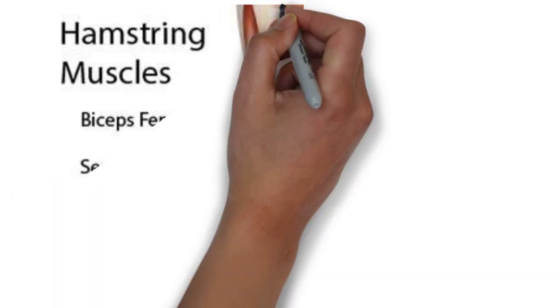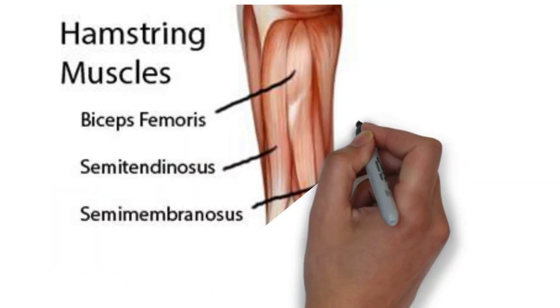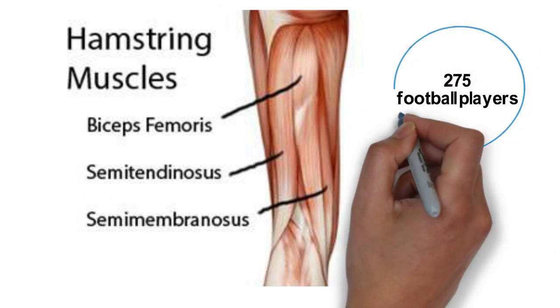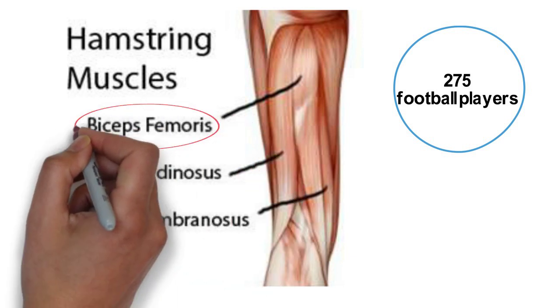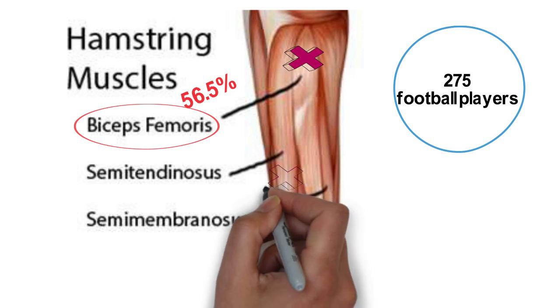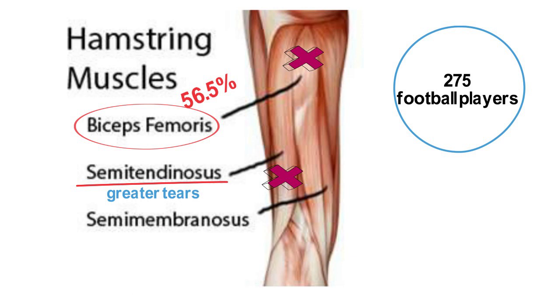A new study looked at the association between anatomic location and extent of damage for an acute hamstring injury. The study looked at 275 football players with acute hamstring injury and positive findings on an MRI. The findings were as follows: the long head of the biceps femoris was the most commonly affected at the proximal myotendinous junction and presents with a greater extent of edema. However, distal locations in the semitendinosus were commonly associated with greater tears.